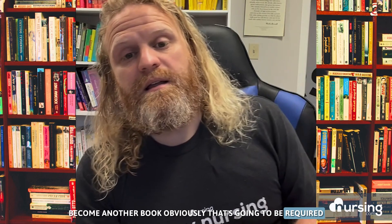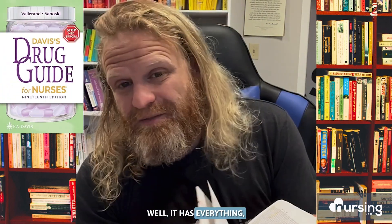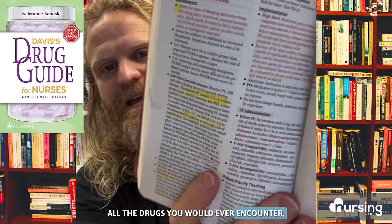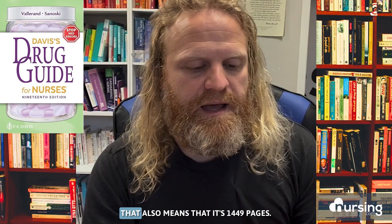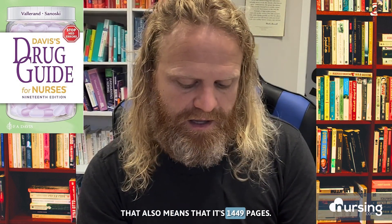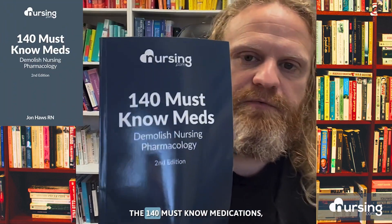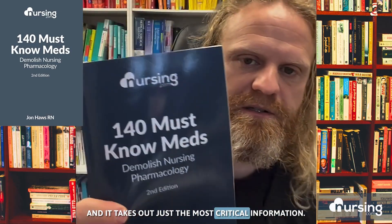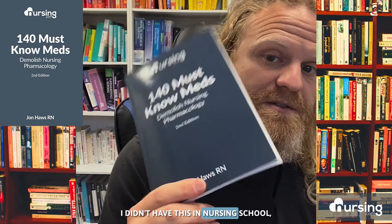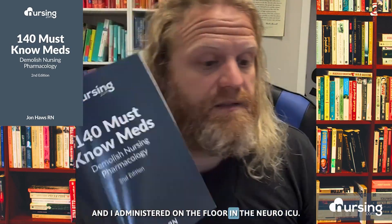Another book that's going to be required and that you probably already have is the Davis Drug Guide. It has everything — all the drugs you would ever encounter — and it has a ton of information on it. Because it has everything, that also means it's 1,449 pages. So what we prepared at nursing.com is the 140 Must-Know Medications, which takes the medications you'll most be prescribed for your patients and administer, and takes out just the most critical information. I didn't have this in nursing school, but it was built off of the meds that I saw in nursing school and administered on the floor in the neuro ICU.